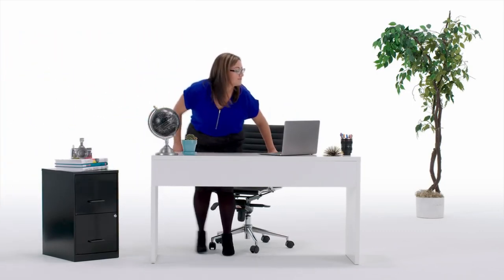This is Ms. Johnson, a yearbook advisor who's full of ideas and short on time.